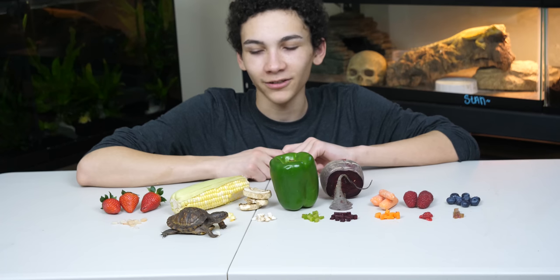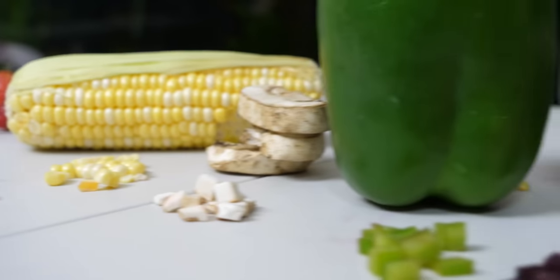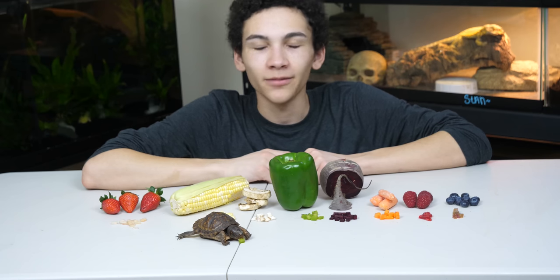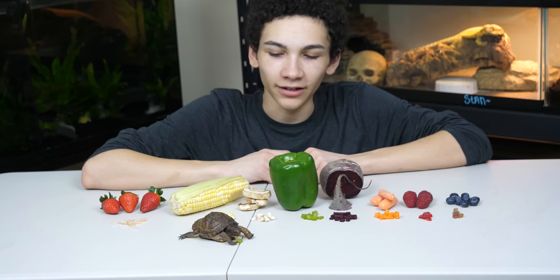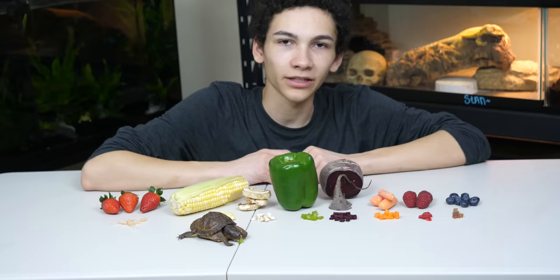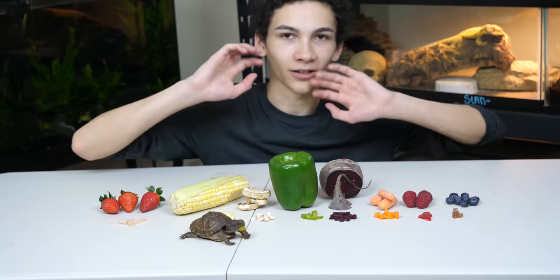She took one bite of the mushroom and looks a little less interested now. Before she goes back to the corn, let's give her some green pepper. Green pepper is super crunchy, comes in multiple colors, and they're all pretty similar. It's nice and juicy with a pretty strong flavor, and I think it's a very healthy option. She obviously likes it — it's just soft enough that she can still break it with her beak without having to use her claws.